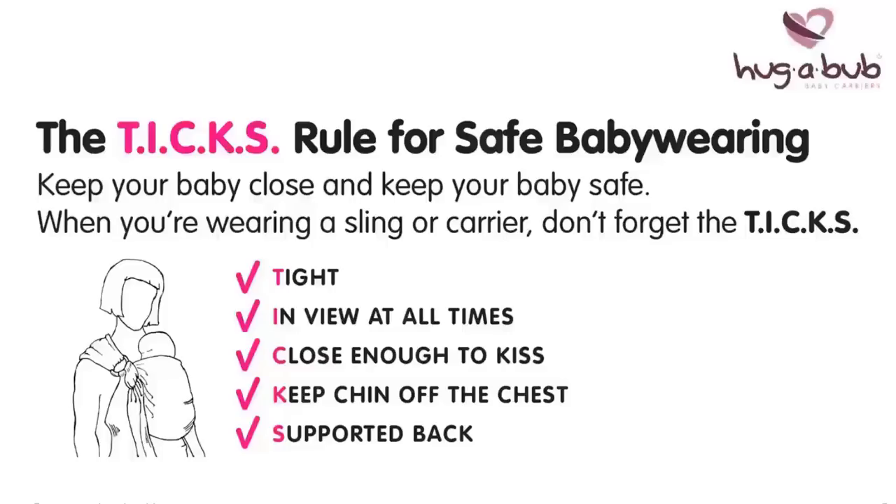Close enough to kiss. Babies should be carried up high on your chest at or above waist height. Keep chin off the chest. When riding in a sling, a baby's head should never be slouching down so their chin is forced against their chest. This can be dangerous and make it difficult to breathe.